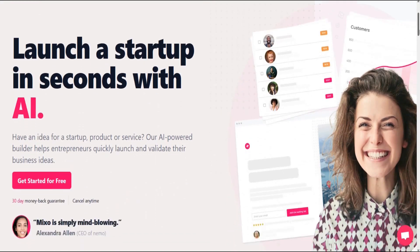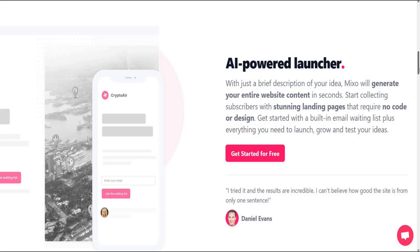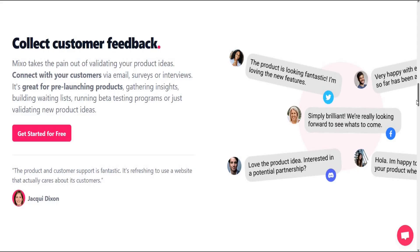Launch a startup in seconds with Mixo. With just a brief description of your idea, Mixo will generate your entire website content in seconds. Start collecting subscribers with stunning landing pages that require no code or design.